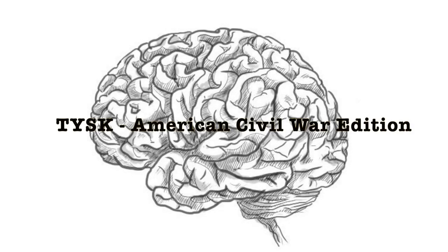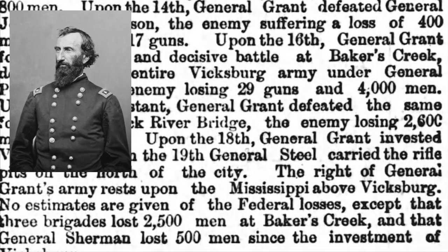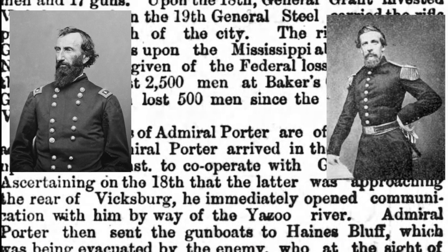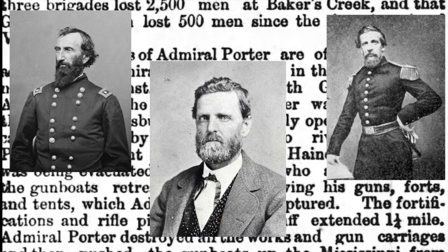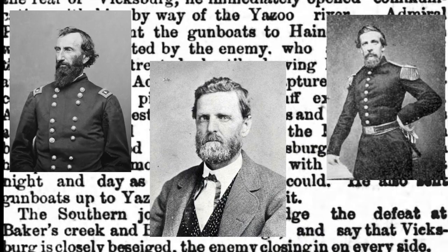Welcome to Things You Should Know, Civil War Edition. Today we're going to talk about the Battle of Big Black River Bridge, located in Hines and Warren County, Mississippi, between Union Major General John McLernan and his 13th Army Corps, and Confederate Generals John Bowen and John Vaughn, with elements of Bowen's division and Vaughn's brigade, on the 17th of May, 1863.